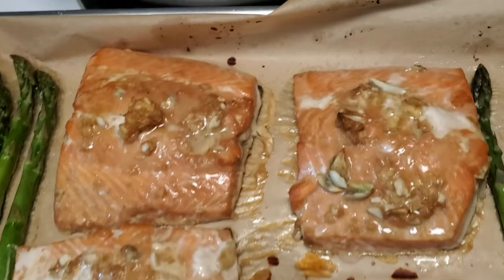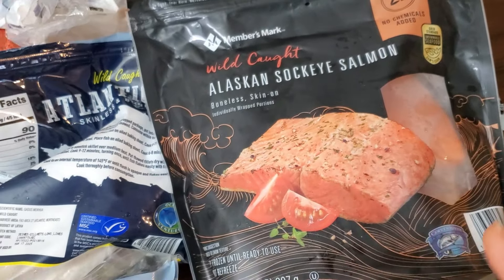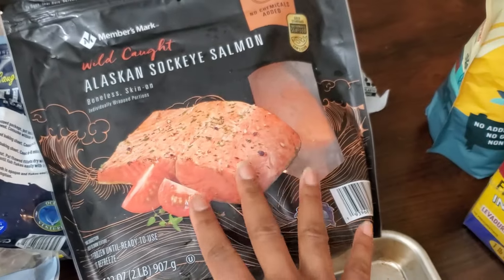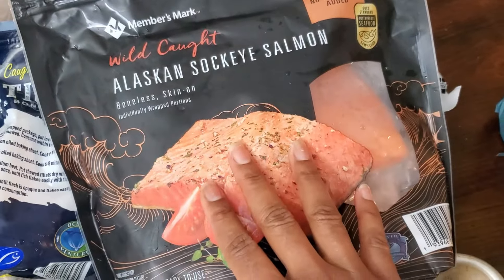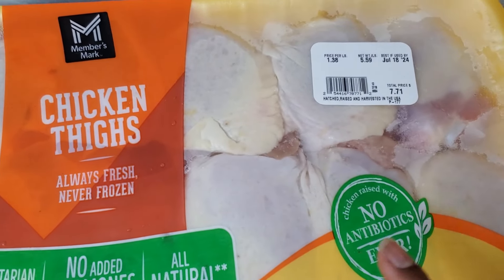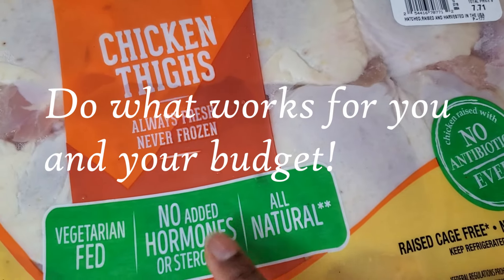You always want to get wild-caught fish if you can, because it's eating its natural diet — not corn and soy and things fish don't naturally eat. I don't get everything organic, but I try to get beef organic and wild-caught fish when I can. For chicken I'm a little more lenient; if they don't have organic, I look for natural — no antibiotics, no added hormones or steroids. That's pretty important to me when it comes to meat.